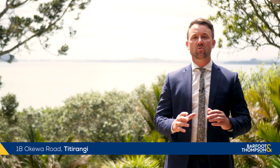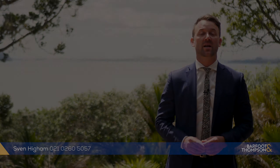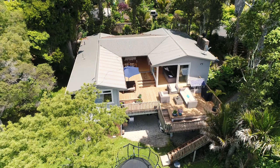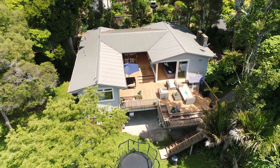Hi everyone and welcome to a very special home in a very special street. We're here today at 18 Okiwa Road. This street is incredibly tightly held and properties seldom come to the market.